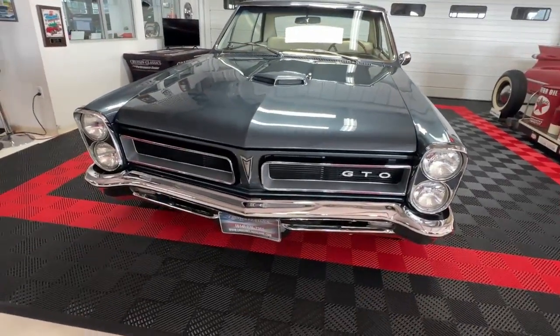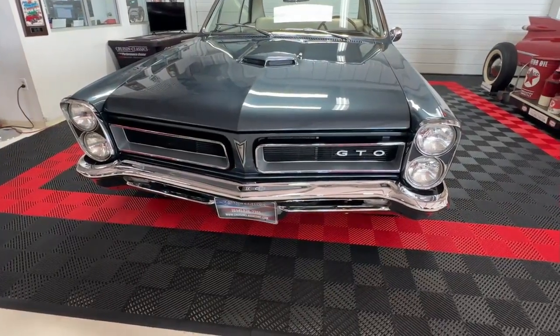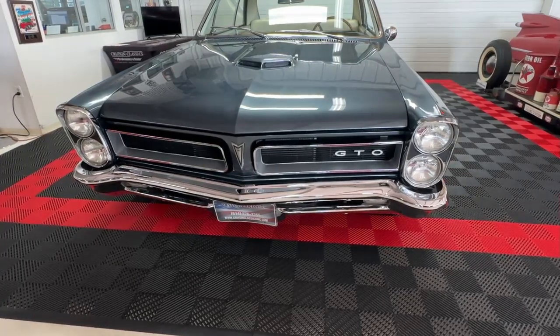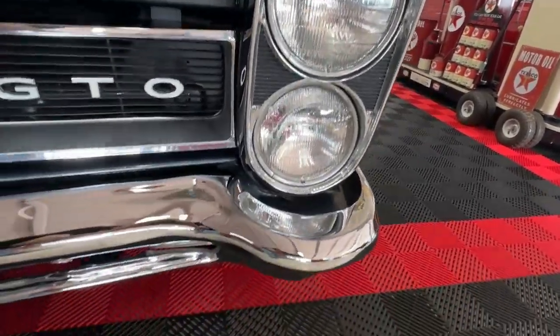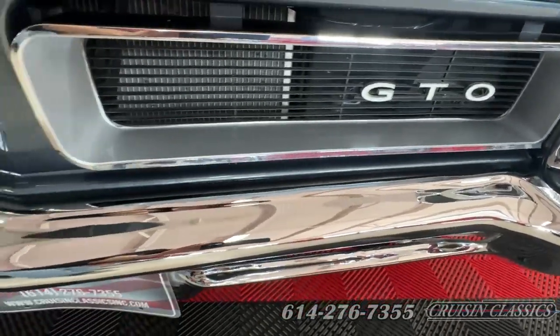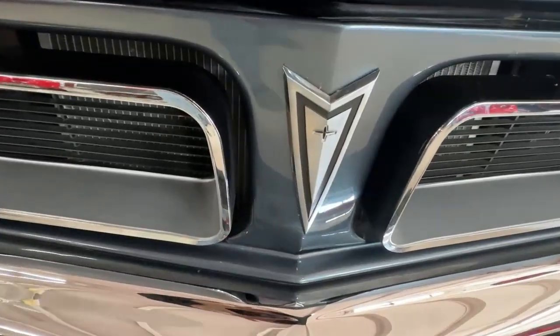Up front you've got the traditional GTO front end. 1965 of course being the first year of the GTO with the stacked headlights. When they came out in '64 they were side by side; in '65 DeLorean moved them flanked on top of one another. They're set in nice chrome bezels, really beautiful front bumper, GTO badging on the split grille, and of course the Pontiac shield at the center.